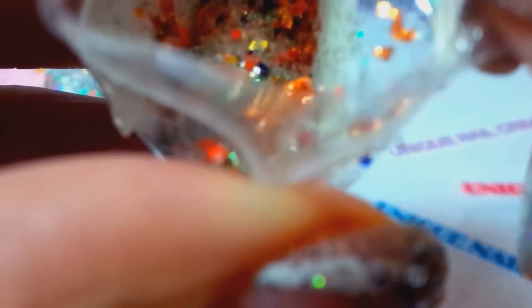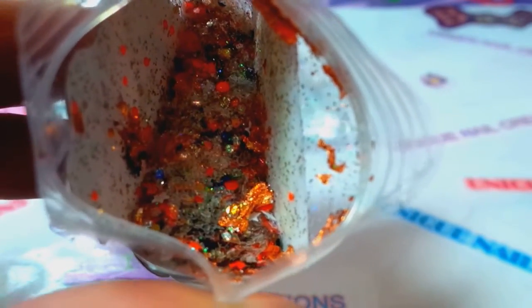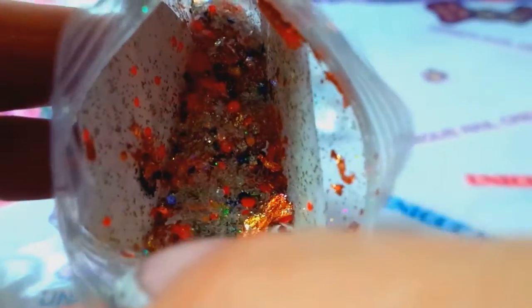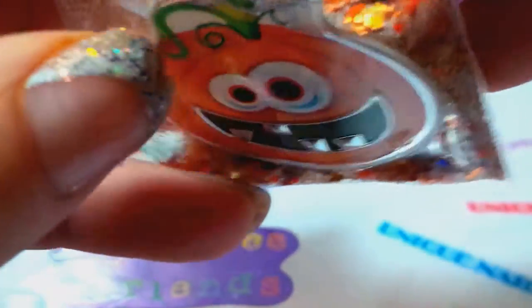'Smashing Pumpkins' by Rosita — that's so cute. Oh, there's gold leaf in there, and some neons, some iridescence. It's like a copper-gold leaf — that's gorgeous, Rosita, thank you! So pretty. I have these stickers too, I love them, they're adorable.